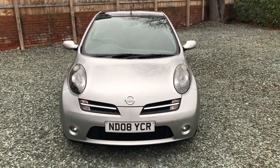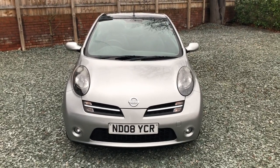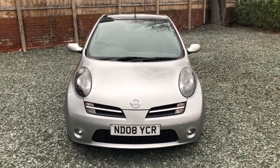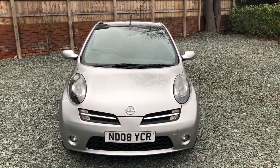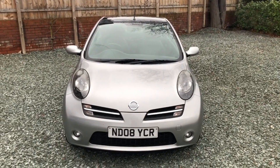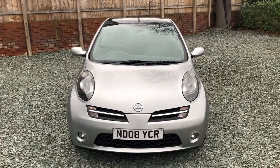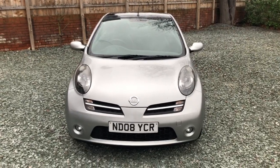Hello there and welcome to this Finally House Motors video appraisal of this Micra C Plus C, ND08YCR. Before I start, I'd just like to point out this video appraisal is optimized to use on an iPhone or smartphone, not on a large computer screen. Right, here goes.